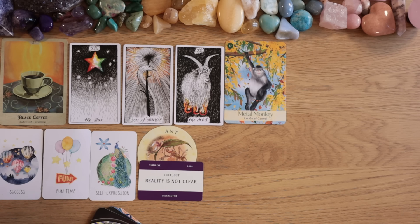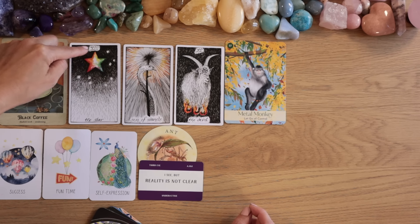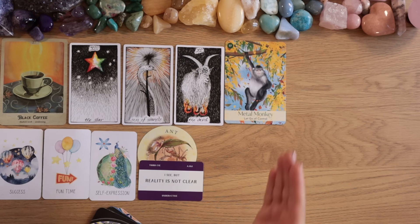The Star really shows the one thing the universe is trying to fix for you now is to get rid of this. The Star represents higher chakras — third eye and crown — and it's like clearing this out so you can see. And it has something to do with a need for control.